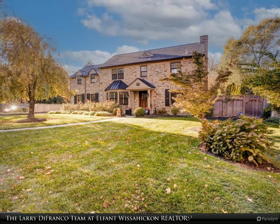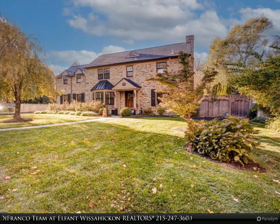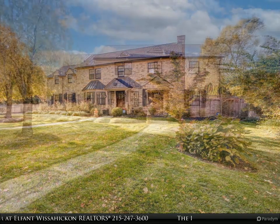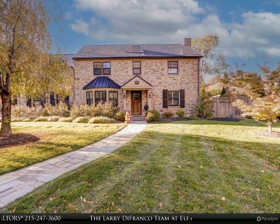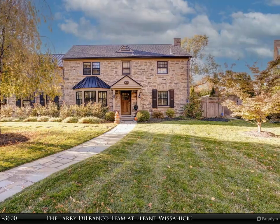Nestled in the highly sought after Springfield Township in Montgomery County, and close to Chestnut Hill, the Morris Arboretum, and Forbidden Drive, this stunning stone center hall colonial offers the perfect blend of elegance and comfort.